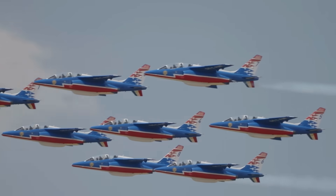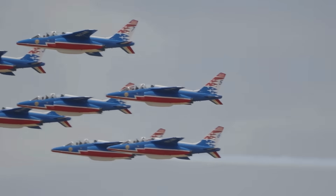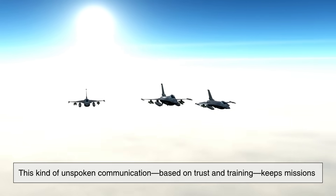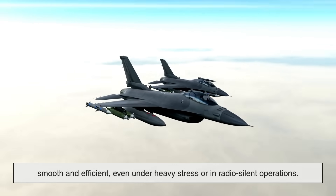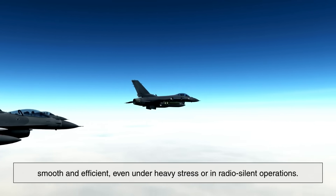Instead of constantly relaying positions over the radio, pilots can predict each other's moves visually. This kind of unspoken communication, based on trust and training, keeps missions smooth and efficient, even under heavy stress or in radio-silent operations.